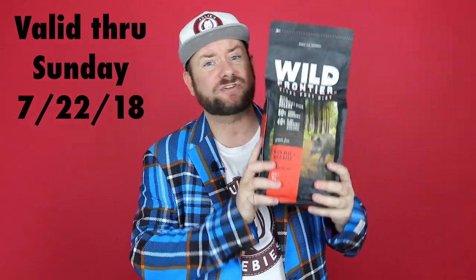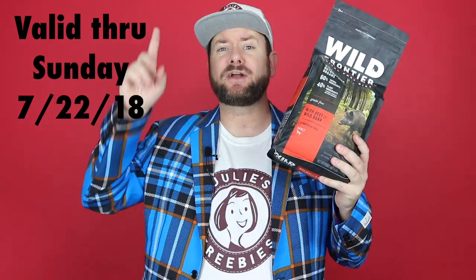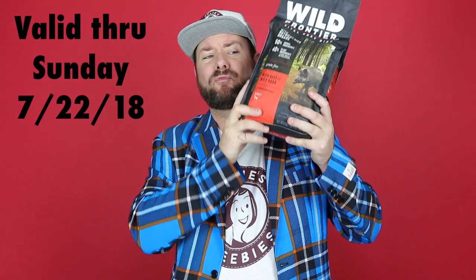So if you want a $25 bag of dog food for free, get over there, get that coupon, and head to Petco. It's a really, really great deal.